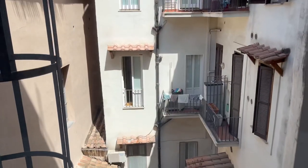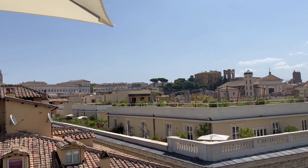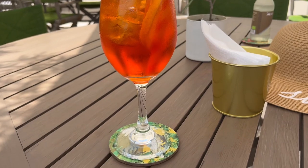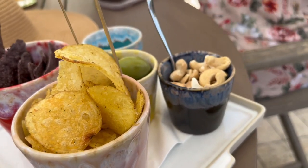We were on a hunt for a rooftop bar and we finally found one so we could take in the views of Rome. Since we were in Italy I had to try the Aperol Spritz and it came with these snacks, and they were all so delicious.